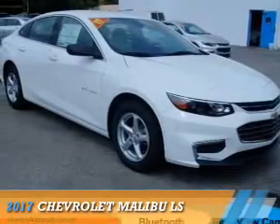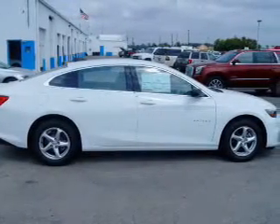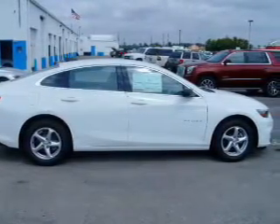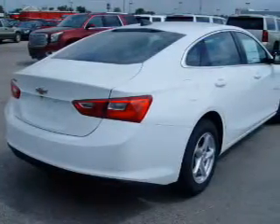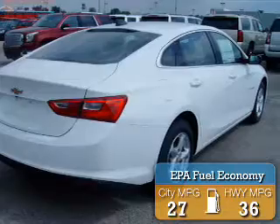Presenting the 2017 Chevrolet Malibu. It's powered by front-wheel drive, a 1.5-liter 4-cylinder engine, and a 6-speed automatic transmission. Great fuel efficiency saves you money by requiring fewer trips to the gas station.